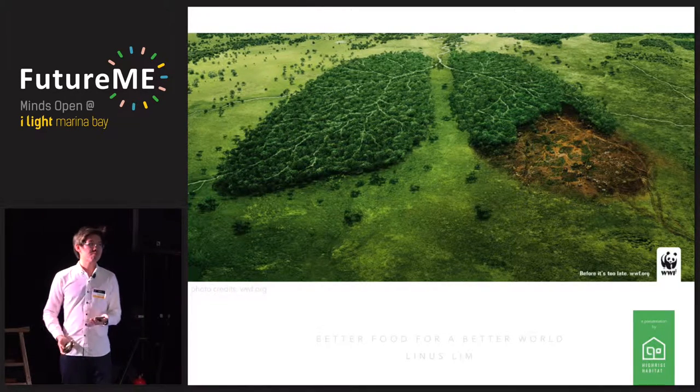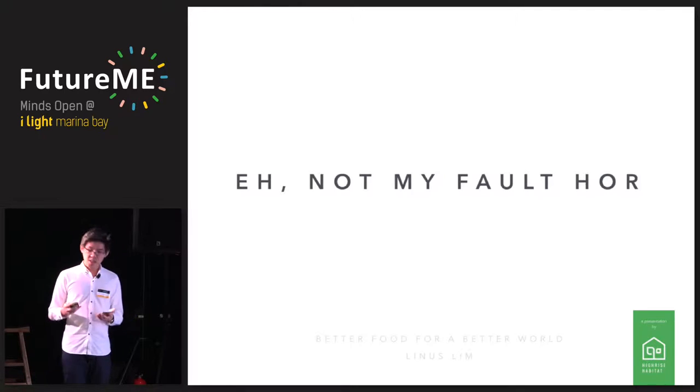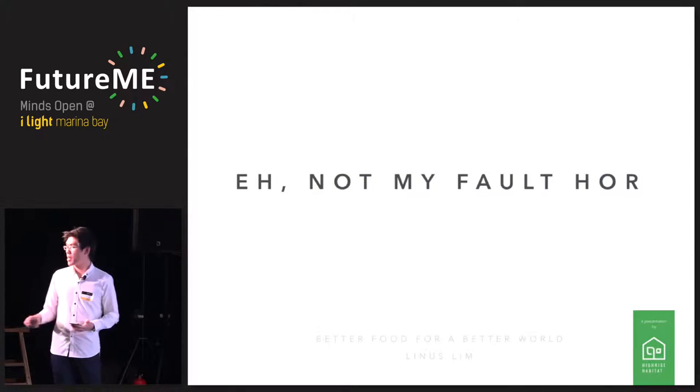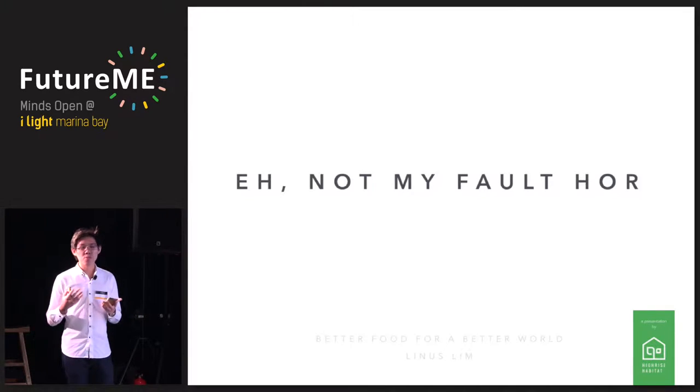Some of you might say it's not your fault. But I think yes — it's your fault, it's my fault, it's all our faults. Because our collective demand, every single choice we make at the supermarket when we buy food, forces farmers to grow the food that we buy. And if we choose food that is not diverse, we end up getting food that is not diverse.